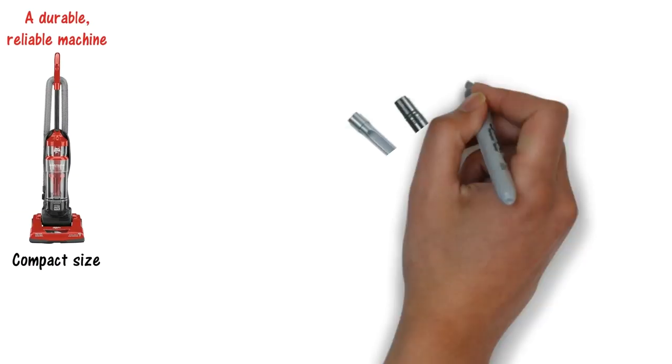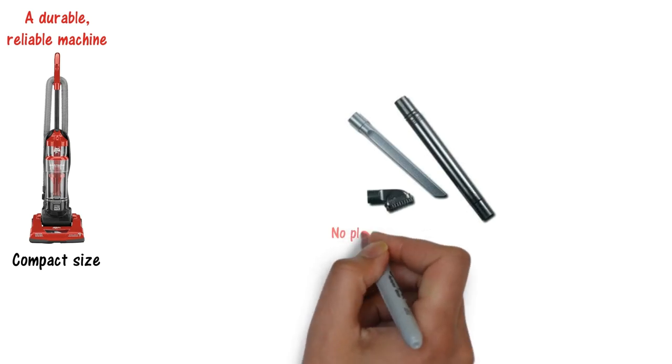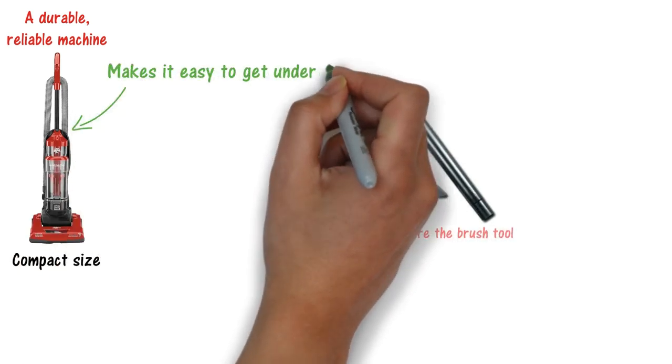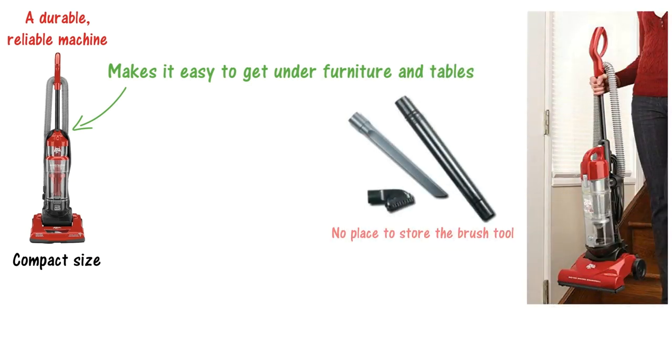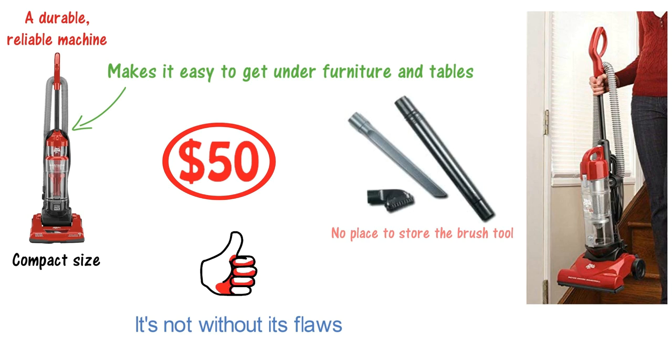The vacuum cleaner comes with all the typical tools — crevice tool, brush, and extension wand — however, there's no place to store the brush tool onboard the vacuum cleaner. The click-lock handle makes it easy to get under furniture and tables, and it's a highly maneuverable, portable little machine. At just $50, you won't find a better vacuum cleaner. It's not without its flaws, but it's definitely the best at this price point.